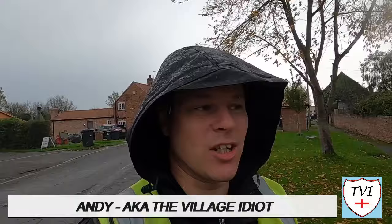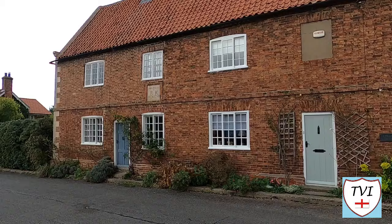Hello, my name is Andy and I am the Village Idiot. I'm armed with a car, a GoPro, and an unhealthy amount of time on my hands. I'm using that time to attempt to visit every civil parish in England.